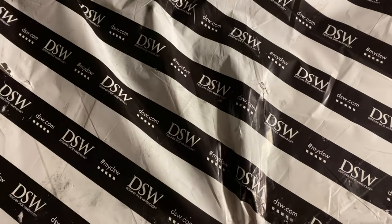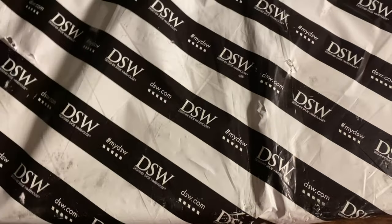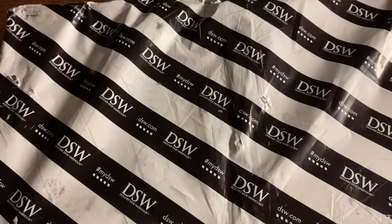I received another order today as well — I ordered some shoes from DSW, so let's open up the package and see what I got.